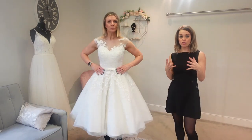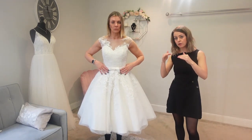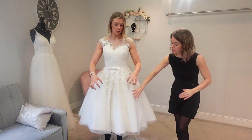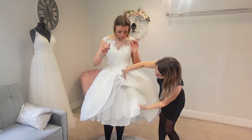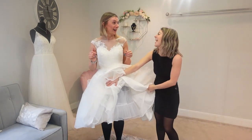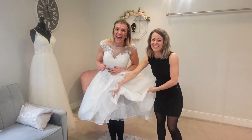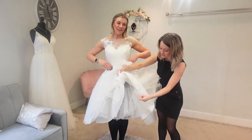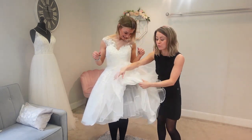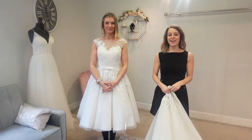The next underskirt we're going to look at is a smoother petticoat rather than the ruching. With this first one, remember, it was quite ruffled — that's where you're getting that fuller look. So we're going to compare it with the next underskirt.